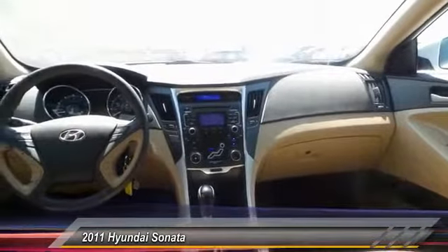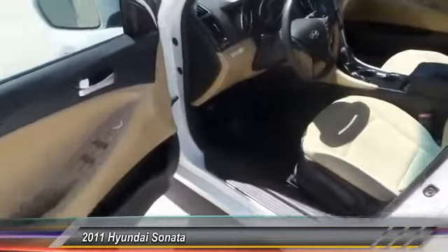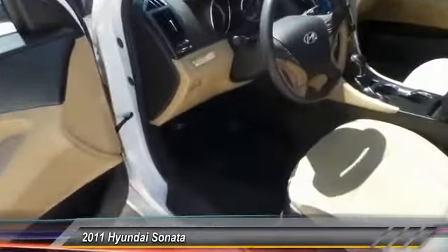The 2011 Sonata. The Sonata has a long list of technologically advanced interior features and options that make driving safer, more convenient, and much more fun. Don't forget the exterior corrosion protection of 14-step roto-dip system that provides unmatched protection for your Sonata.